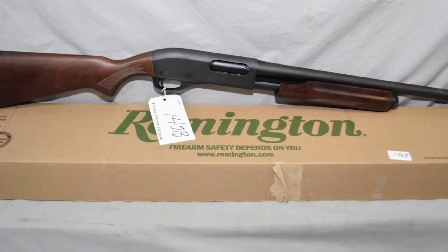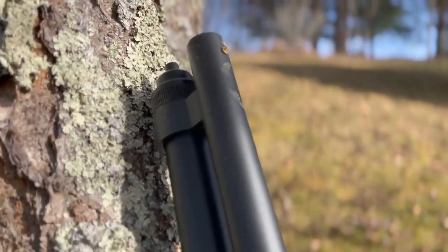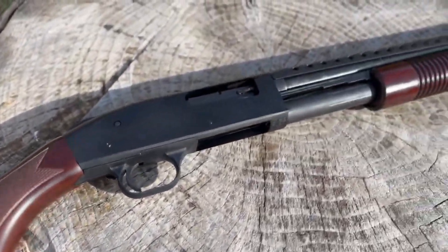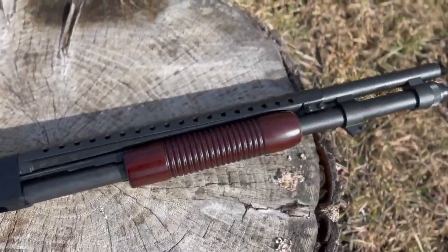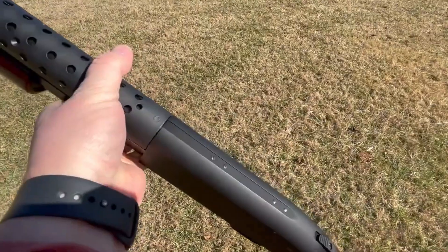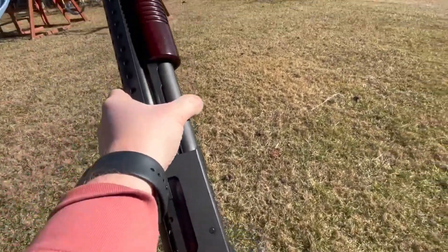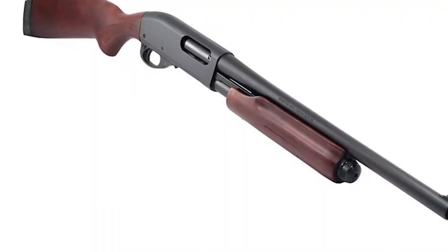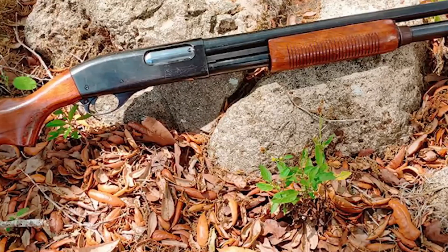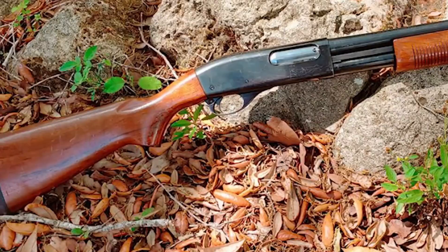The Remington 870 has earned its place in the hearts of shooters worldwide. On the other hand, we have the Mossberg 590, which offers outstanding value for your money. It's like finding a hidden treasure — a shotgun that combines reliability, durability, and a reasonable price point. The Mossberg 590 gives you a lot of bang for your buck without compromising on performance. When you invest in a Remington 870, you're not just buying a shotgun — you're buying into a legacy.